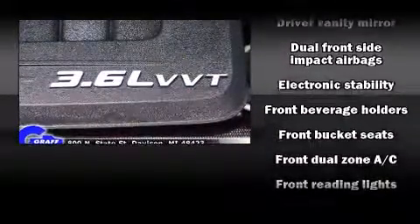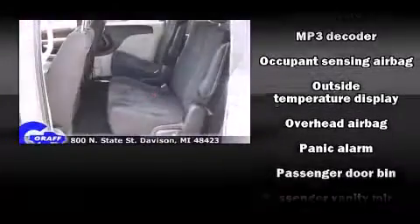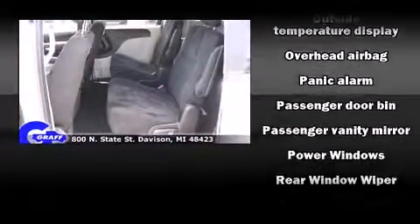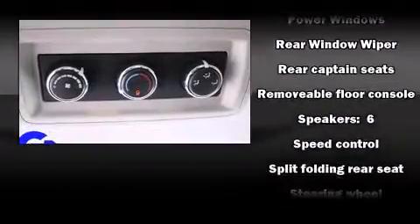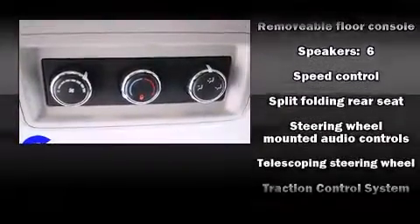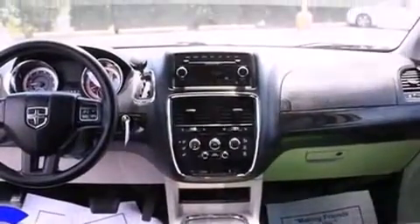Passenger security is always assured thanks to various safety features such as dual front impact airbags, traction control, brake assist, anti-whiplash front head restraints, and four-wheel disc brakes with ABS. With electronic stability control supplementing mechanical systems, you'll maintain precise command of the roadway.